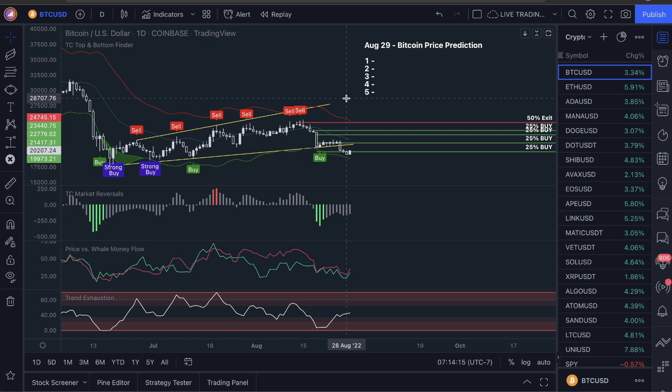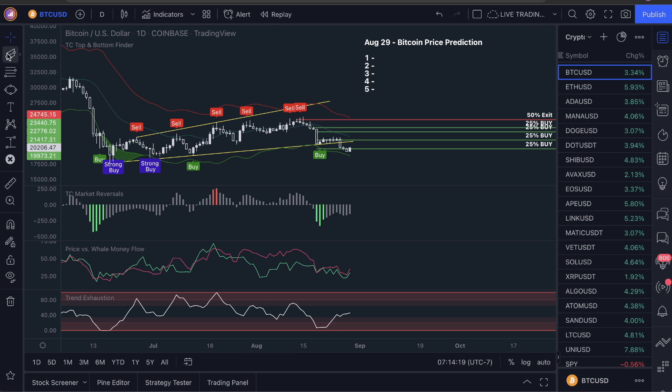Number one here in the market: we have what's called a descending technical analysis pattern — an ascending broadening wedge on Bitcoin. We covered that in the last video and that was honestly a bearish sign, and we actually ended up breaking down from that.